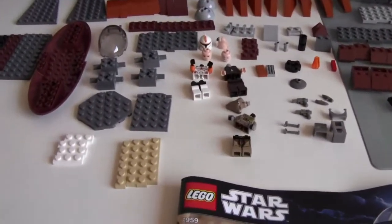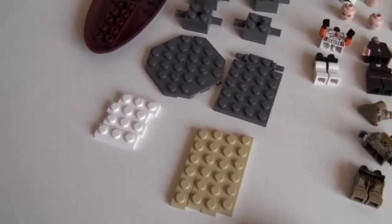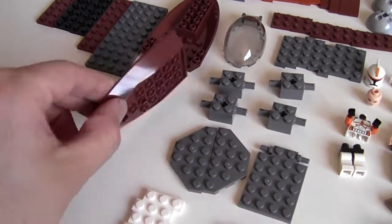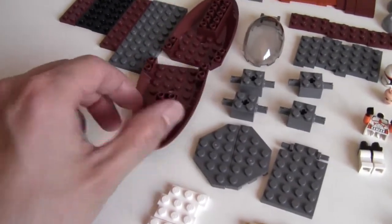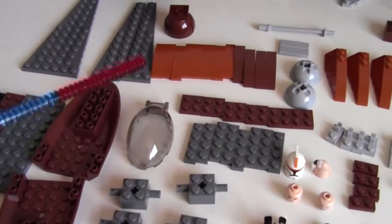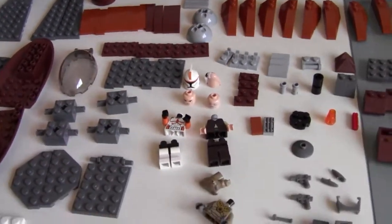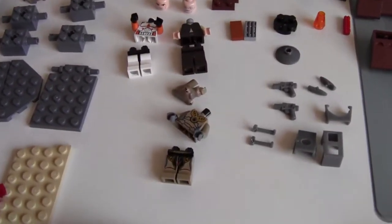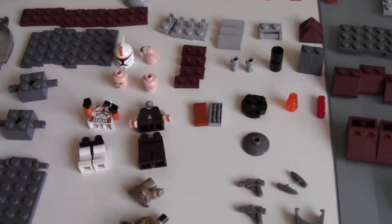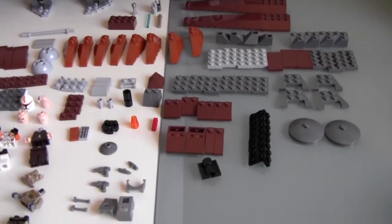There's a lot of interesting pieces. For instance, this one — I've never seen this piece before. That looks pretty interesting. A lot of these dome-shaped pieces, which are new. Great minifigs, and that's once again part of the reason why I purchased this set.